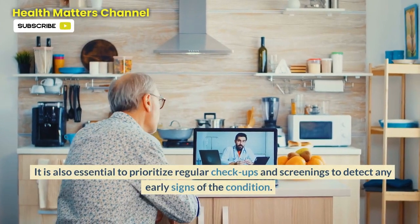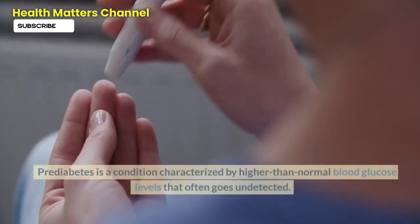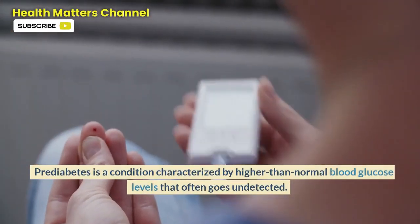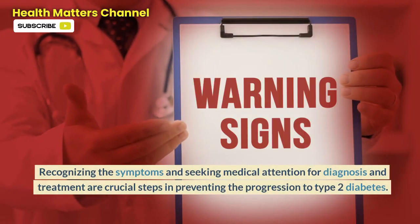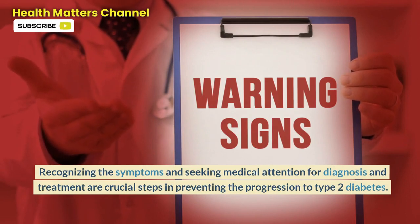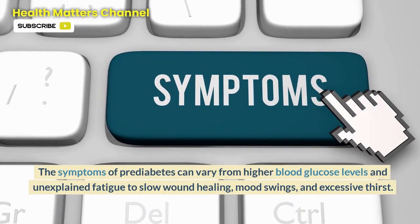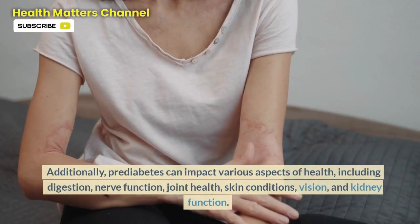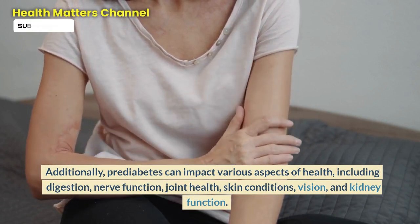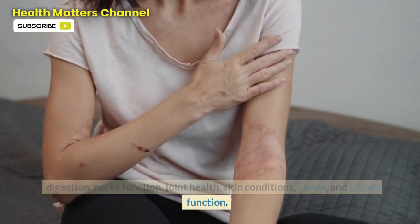It is also essential to prioritize regular checkups and screenings to detect any early signs of the condition. Prediabetes is characterized by higher than normal blood glucose levels and often goes undetected. Recognizing the symptoms and seeking medical attention for diagnosis and treatment are crucial steps in preventing the progression to type 2 diabetes. The symptoms can vary from higher blood glucose levels and unexplained fatigue to slow wound healing, mood swings, and excessive thirst. Additionally, prediabetes can impact digestion, nerve function, joint health, skin conditions, vision, and kidney function.